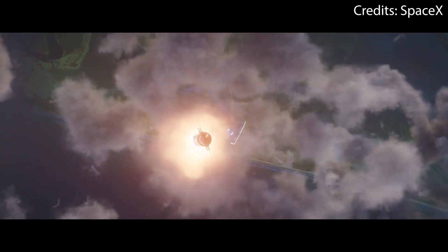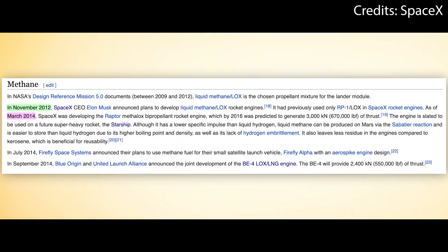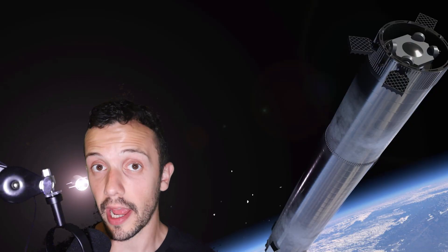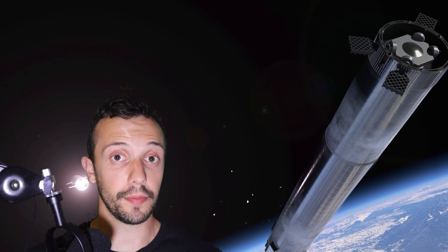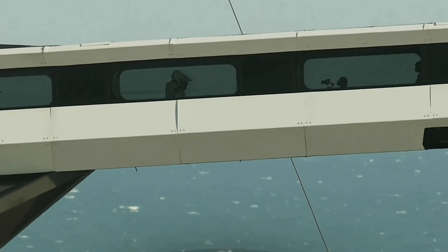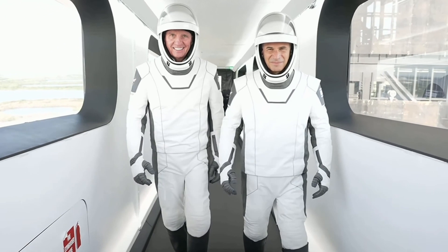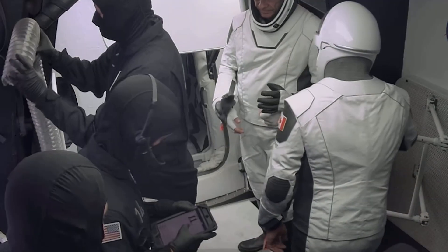NASA doesn't have experience with the combination of liquid oxygen and liquid methane, since it is a fairly new propellant mixture in the rocket industry. And that unsettles NASA, not only because it could mean that Pad 39A could be damaged, but also because 39A is the only pad fitted to launch SpaceX's Crew Dragon capsule, which currently is NASA's only way to send astronauts to the ISS from American soil.